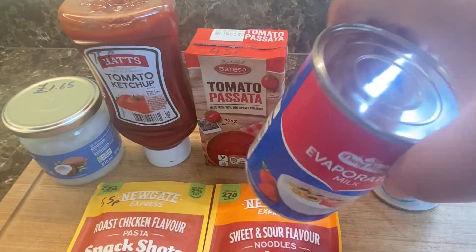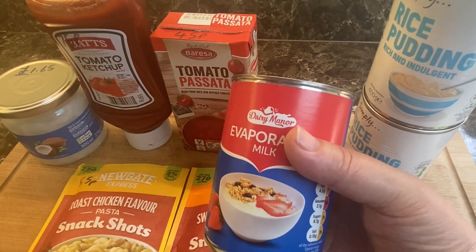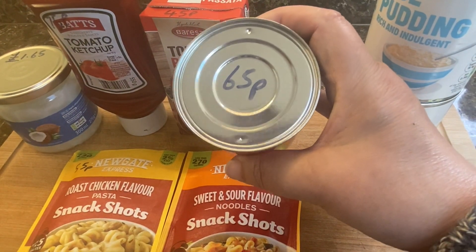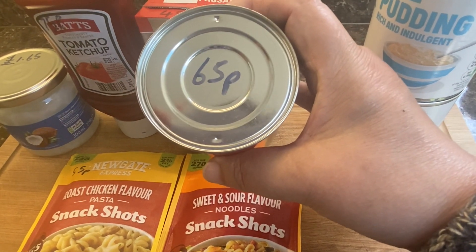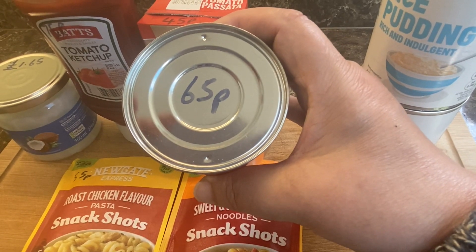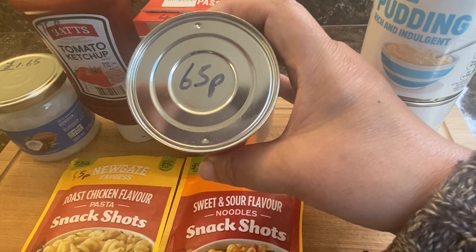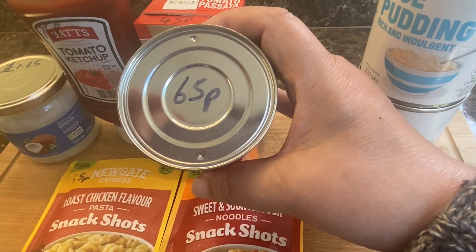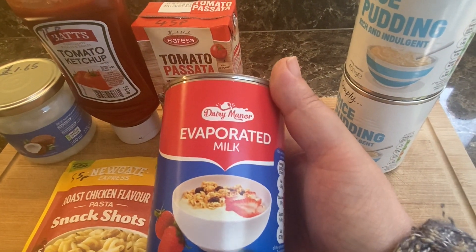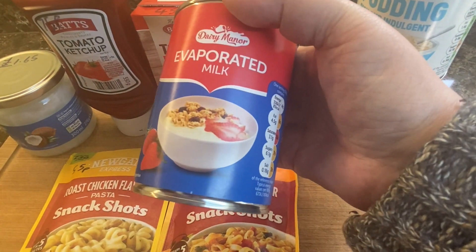Now the evaporated milk. Yesterday I went to both Lidl and Aldi. I got evaporated milk for 65p at Lidl, which is the one I usually get. But when I went into Aldi they had their evaporated milk for 59p — so I did buy a couple more from Aldi. So 65p for this evaporated milk.